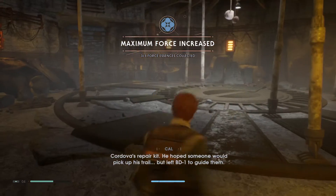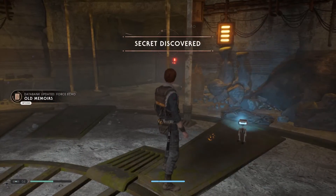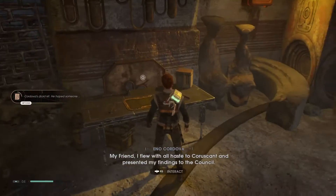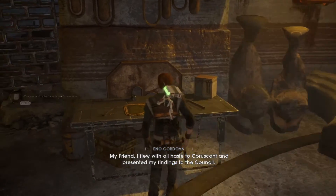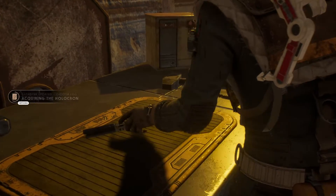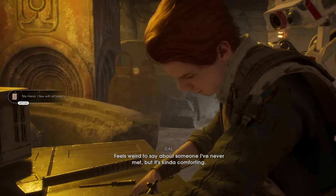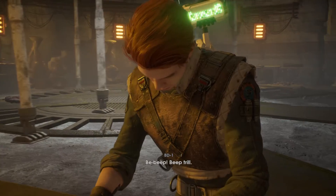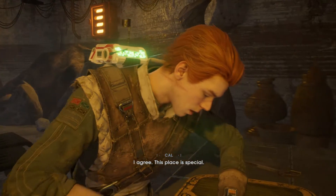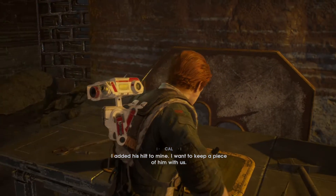He hoped someone would pick up his trail, but let BD-1 guide them. My friend, I flew with all haste to Coruscant and presented my findings to the council. This hilt belongs to Cordova - feels weird to say about someone I've never met, but it's kind of comforting. It's gonna increase the damage or something. This place is special. I added his hilt to mine - I want to keep a piece of him with us.